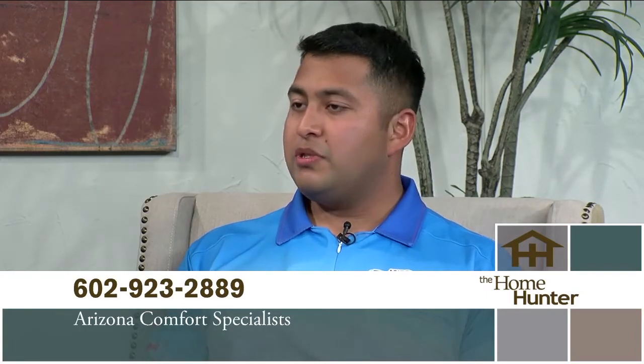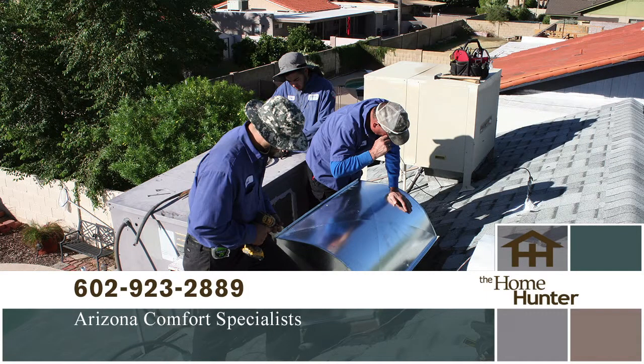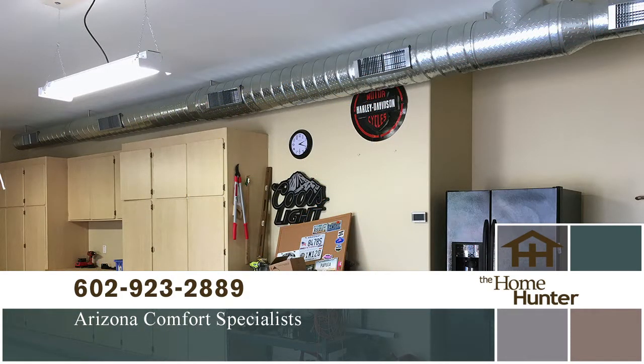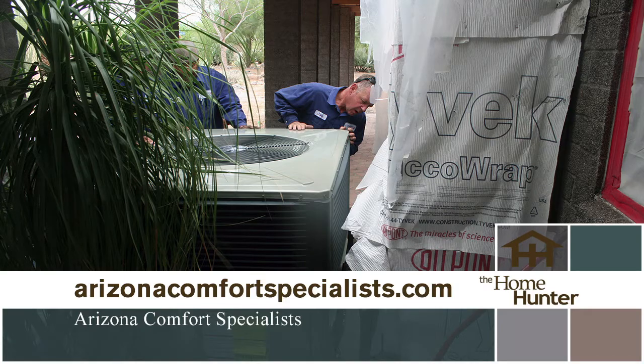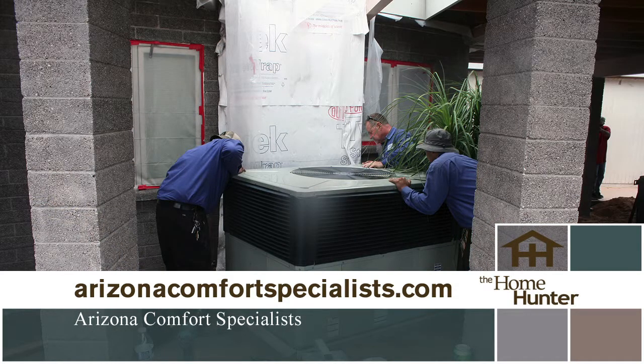I'm pleased to welcome Josias Patino with Arizona Comfort Specialist — a heating and cooling company out of Phoenix that's been in business for over 20 years. They have great reviews online, an A-plus rating with the Better Business Bureau, and they are family owned and operated. When customers call, Kathy Miller, one of the owners, answers the phone, and her husband John Miller oversees the company. It's really nice to be able to interact directly with the owners, and people really appreciate that whole family feel.